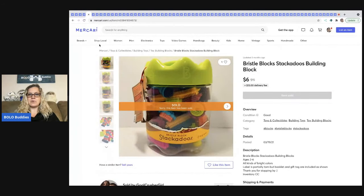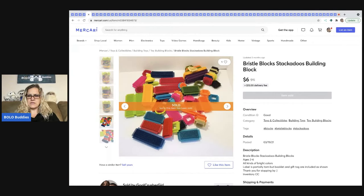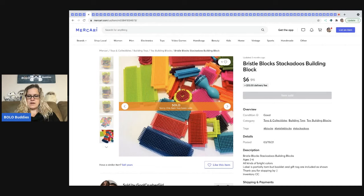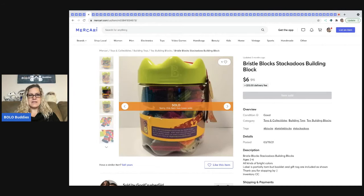The next item she sold are these Bristol Blocks. I don't know if they were complete — I know I didn't count. She put them in a lot and sold them for $6 plus shipping, with shipping at $13, so there's not a lot of margin on that. She writes 'inventory CC' in her listings — that means Courtney Consignment. So if I'm looking through her store and wondering if an item is mine, I can check the description. That's a great system if you're doing consignment for multiple people.